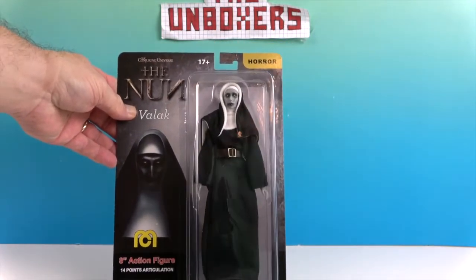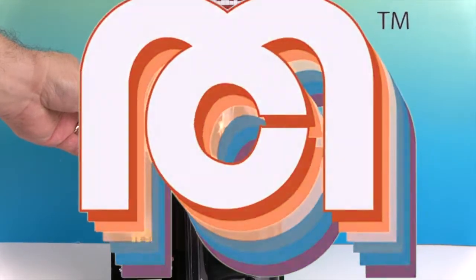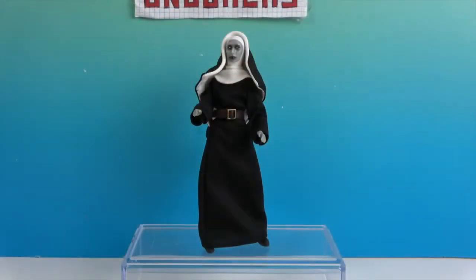We're going to go ahead and very carefully get her out of the box and give you a much closer look. And there she is out of her packaging — super duper creepy!